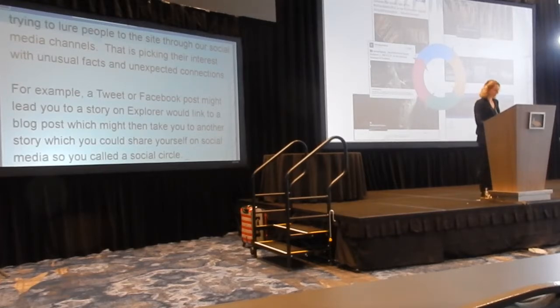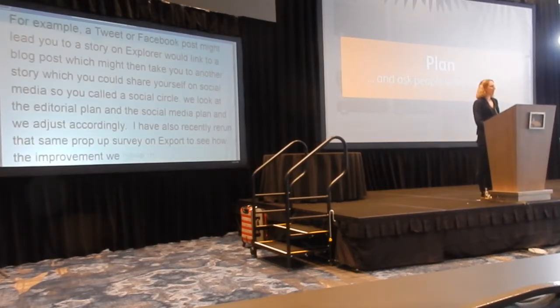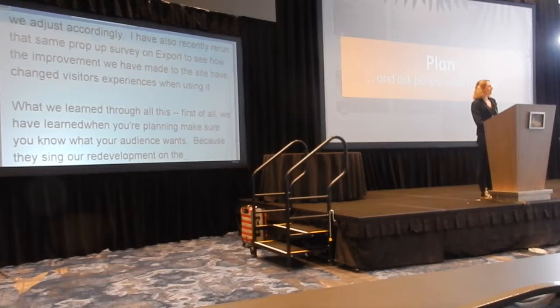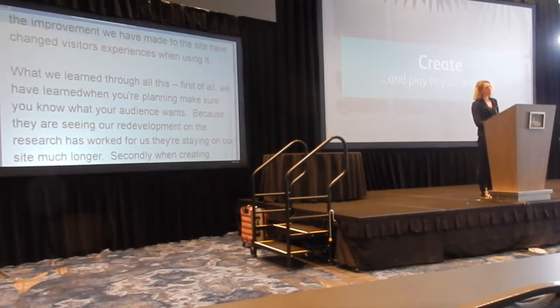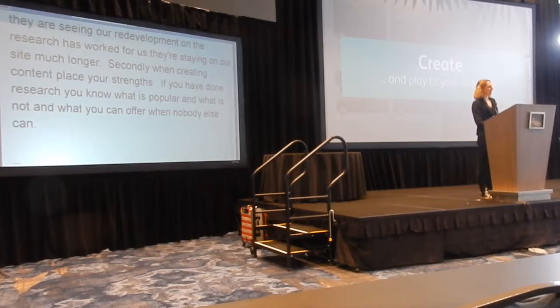So what have we learned from all this? First of all, when you're planning, make sure you know what your audience wants. Our redevelopment based on robust research has really worked for us so far. The new layers of filters have made a big difference to how people are using the site, so they can now find what they're looking for and they're staying on the site for much longer. Secondly, when you're creating content, play to your strengths. If you've done some research, you know what's popular and what's not, and also what you can offer that no one else can. We know there are already sites with objects that tell the story of Scotland, so we make sure that this is always the focus of our editorial plan, regardless of what exhibitions or events we have on.